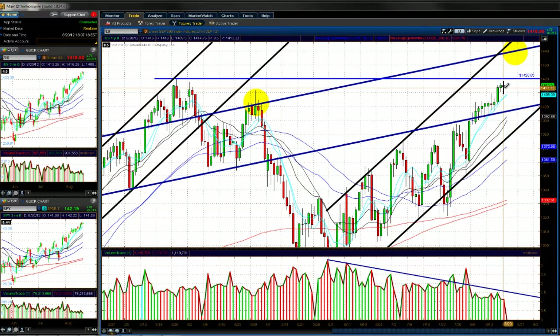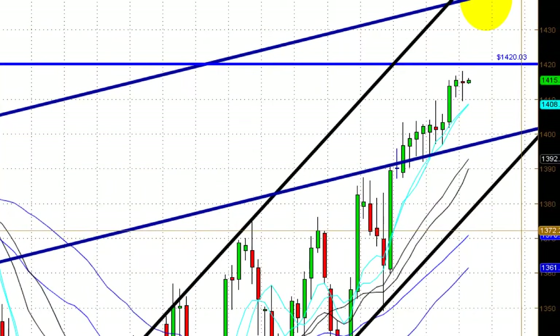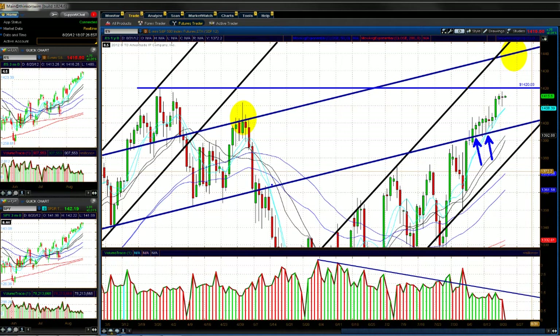Taking a look at the SPY, we closed at 141.75 on a doji right here. We remain above that key trend line we've been highlighting for the past couple of weeks — that was the neckline from the breakdown of the head-and-shoulders pattern. We continue to remain above that level, which is good. If we continue to trade higher, the next target on the ES once we break above 1420 — which is the 52-week highs — will be the top of this channel around 1440, which is the top of the right shoulder trend line.